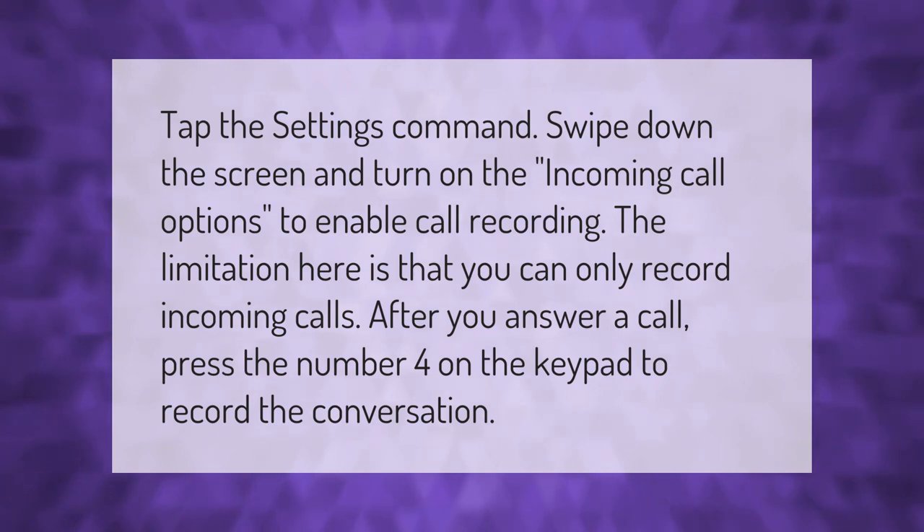Tap the Settings command, swipe down the screen, and turn on the incoming call options to enable call recording. The limitation here is that you can only record incoming calls. After you answer a call, press the number four on the keypad to record the conversation.